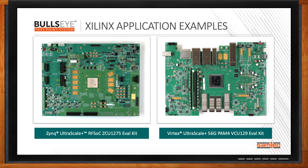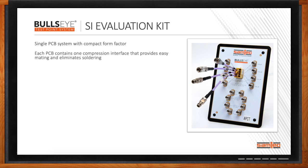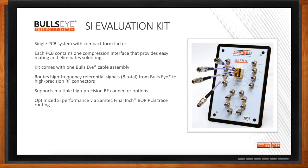From previous Chalk Talks, I know that Samtec has a variety of SI evaluation kits. Do you have one for this system as well? We actually have a number. We have 20 gigahertz, 40, 50, and 70 gigahertz versions of Bullseye, so we have SI evaluation kits for each of those. They come with a single compression interface featuring the advantages of Bullseye, and each kit comes with one Bullseye cable assembly. We route eight high-frequency differential signals from the Bullseye to precision RF compression connectors on the PCB, enabling easy interface to test equipment such as VNAs. These boards have been optimized for the highest performance possible, up to 70 gigahertz and beyond.